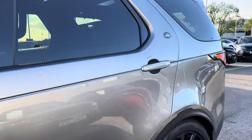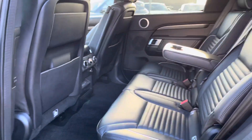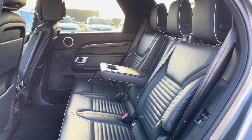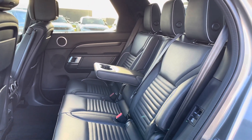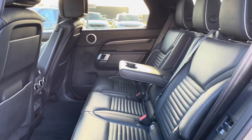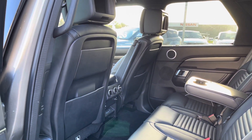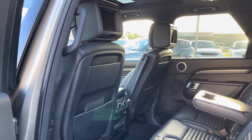Going into the back of the vehicle, you have plenty of space there for three passengers, including isofix brackets which is ideal for families. There's a centre armrest for maximum comfort, four zone climate control allowing all passengers to set their own temperature for a luxury journey, and rear seat entertainment which is ideal for children.